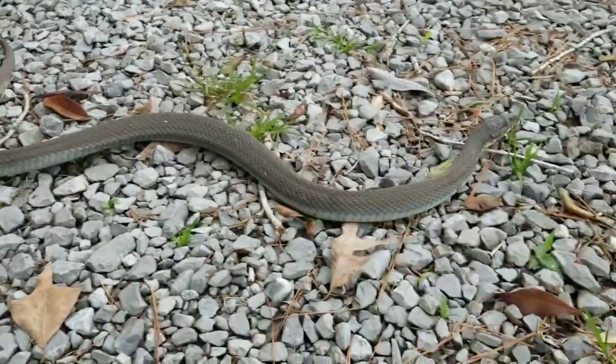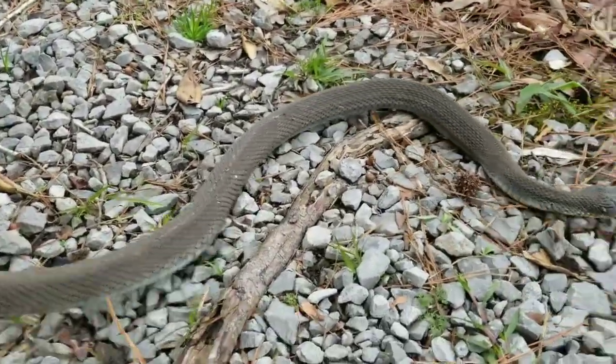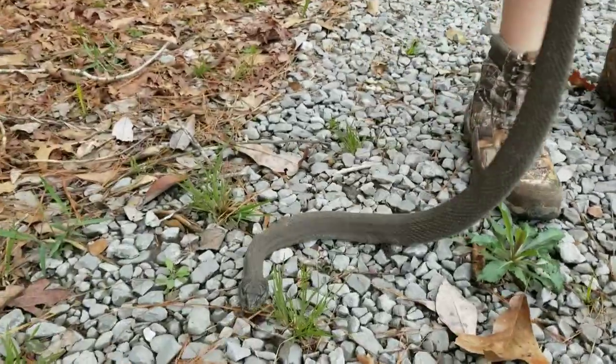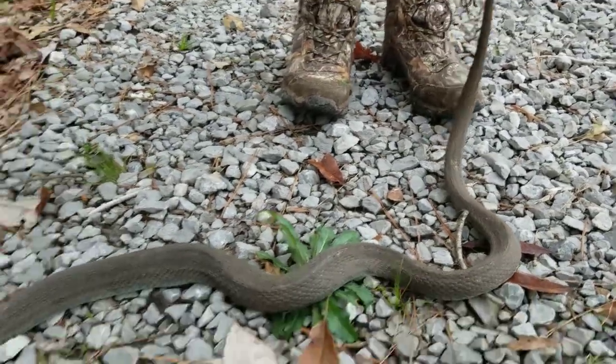Hey guys, Kevin with Louisiana Snake ID, LA Snake Boys with a Z on YouTube. Be sure to subscribe to our channel so you can catch up with all these new videos whenever we post them. What we got here is a very large plain-bellied water snake, also known as a yellow-bellied water snake.